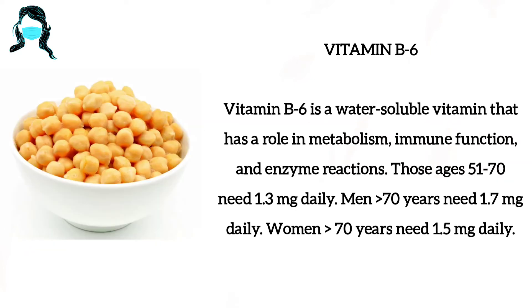Number 3: Vitamin B6. Vitamin B6 is a water-soluble vitamin that has a role in metabolism, immune function and enzyme reactions.